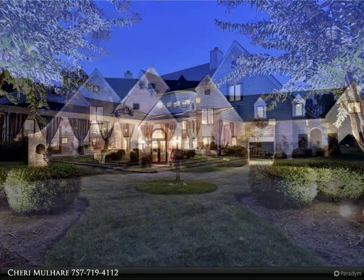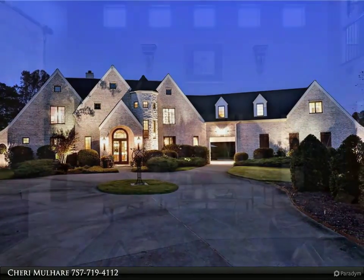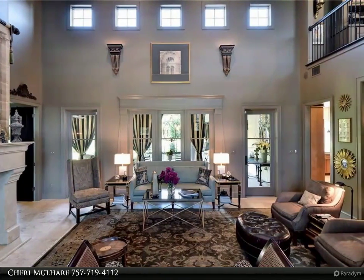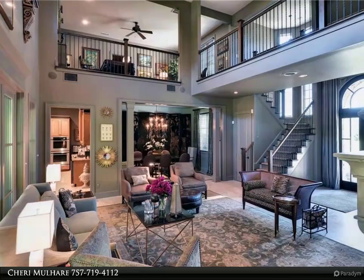Radiant heated travertine and marble flooring runs throughout the first level making for warm and cozy winters. The gourmet kitchen is a true cook's delight with a six-burner gas cooktop, double ovens, ice maker, a large island with stainless steel top, a large refrigerator, a pot rack and walk-in pantry.